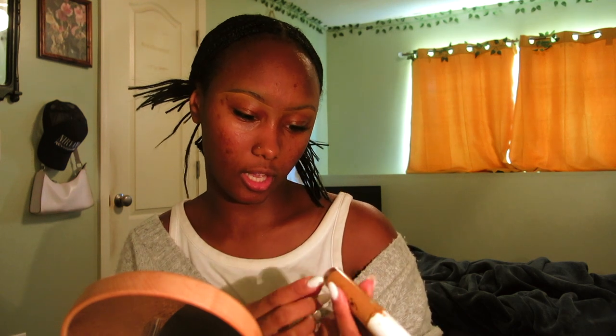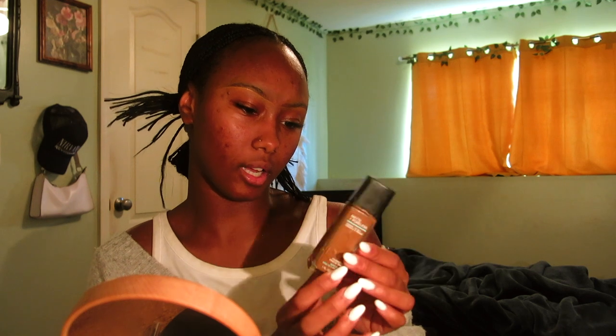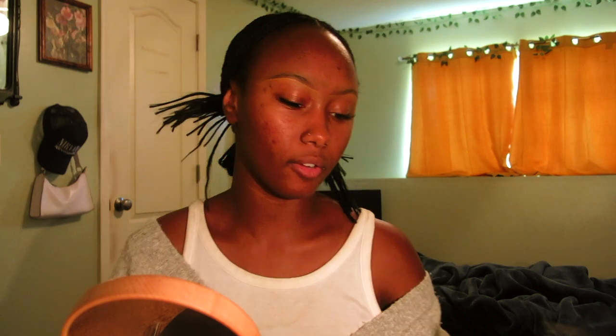To clean up the eyebrows I use the e.l.f. hydrating camo concealer in satin finish, shade deep olive, because I like to highlight under the brows. For on top of the brows I found it looks better to be more subtle using my foundation color — Fit Me Matte Poreless Normal to Oily in shade 355. This isn't really a makeup tutorial, but I know on TikTok a lot of people ask.